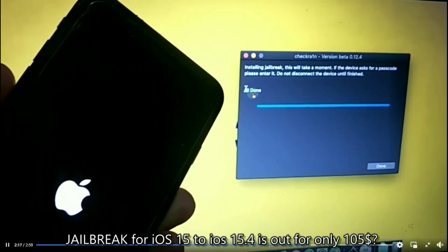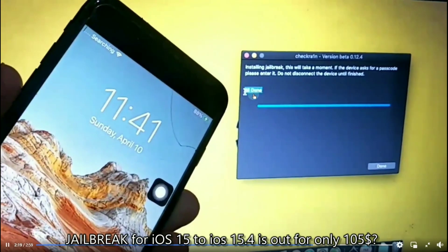So surprisingly, he successfully jailbroken his iPhone 7 with iOS 15.4.